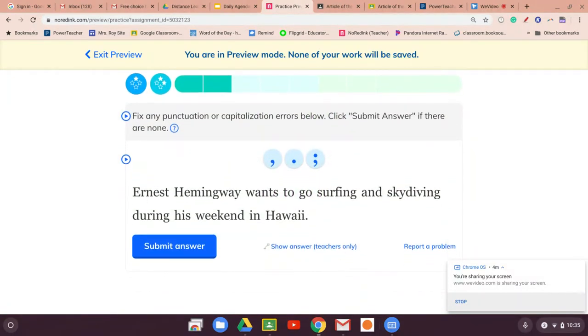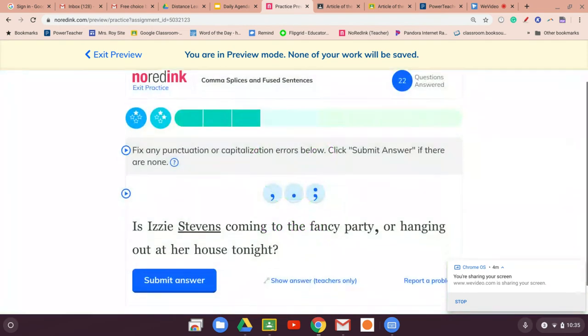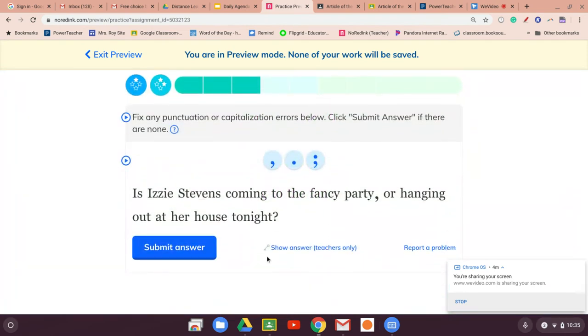'Ernest Hemingway wants to go surfing and skydiving during his weekend in Hawaii.' Two things with an 'and' — shouldn't have to do anything. 'Is Izzy Stevens coming to the fancy party or hanging out at her house tonight?' One 'or' connecting two things — a comma is not necessary. Submit.